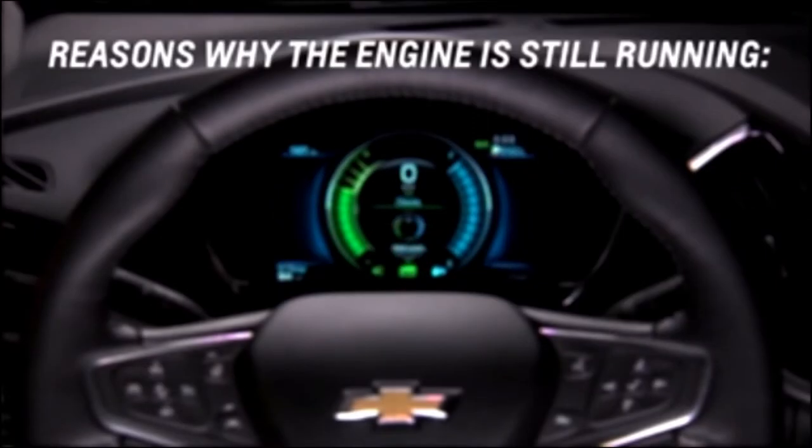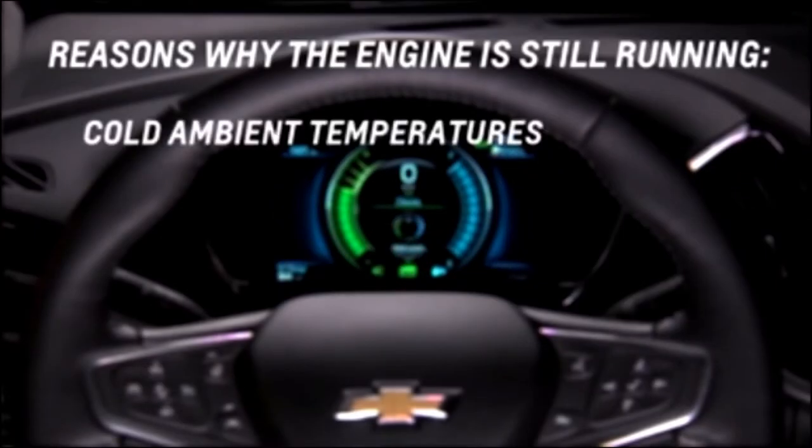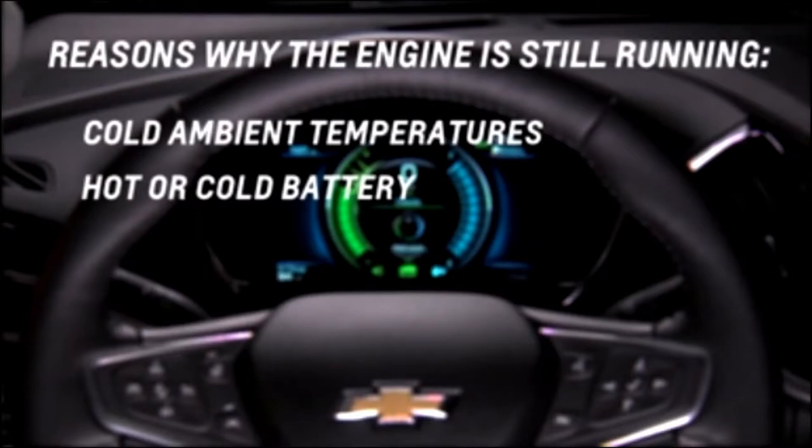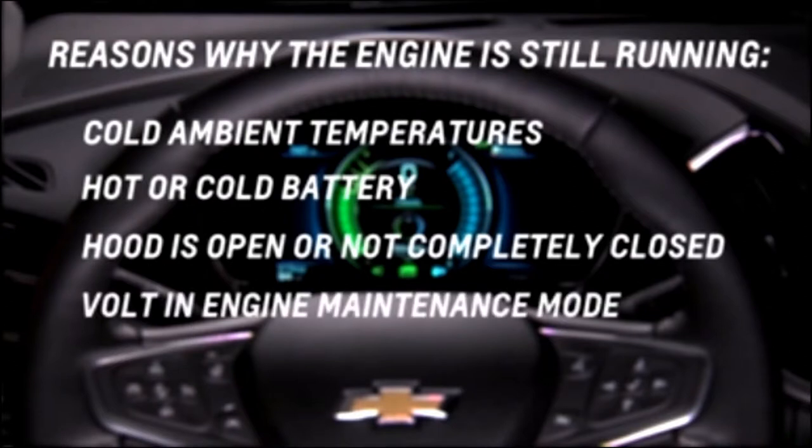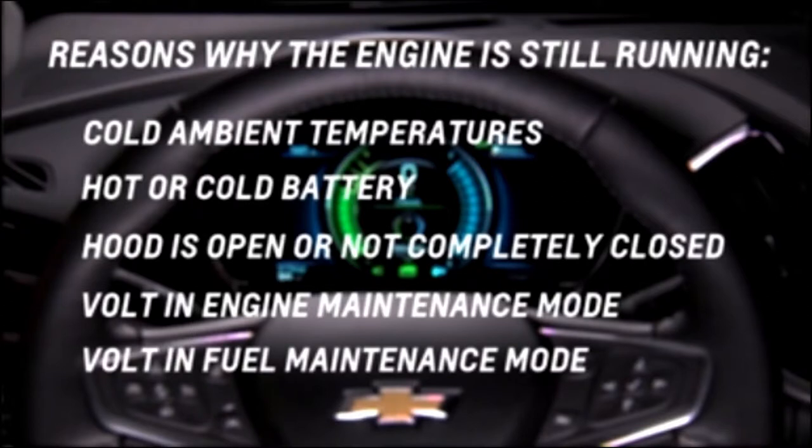This can occur when the Volt is operating in cold ambient temperatures, the Volt has a hot or cold high voltage battery temperature, the hood is open or not completely closed and latched, the Volt is in engine maintenance mode, or the Volt is in fuel maintenance mode. Let's examine each one.